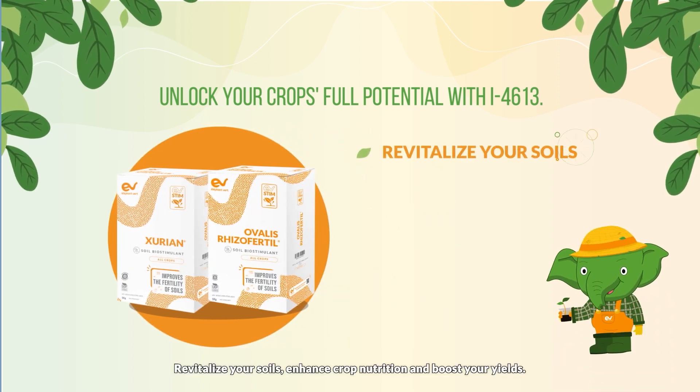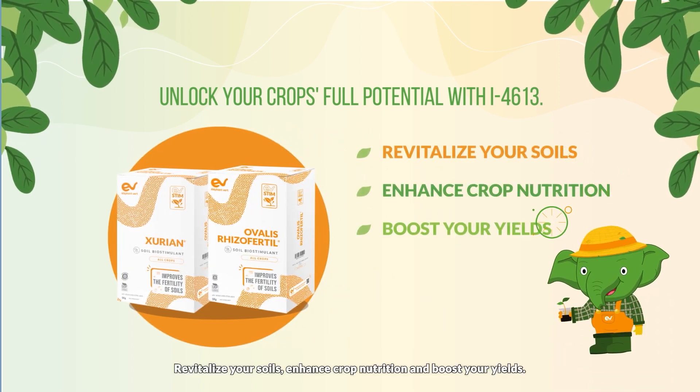Unlock your crop's full potential with I4613: revitalize your soils, enhance crop nutrition, and boost your yields.